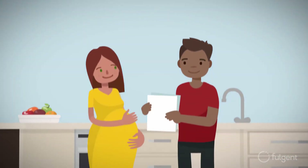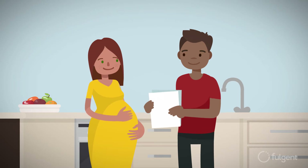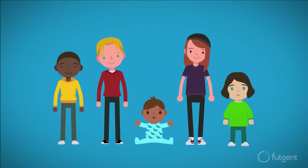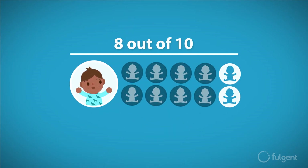While most pregnancies are healthy, knowing your baby's potential risk for a genetic condition is something you and your partner might want to consider. Even if you don't show symptoms of a disease, your child may be at risk. In fact, 8 out of 10 babies born with a genetic condition have no apparent family history.